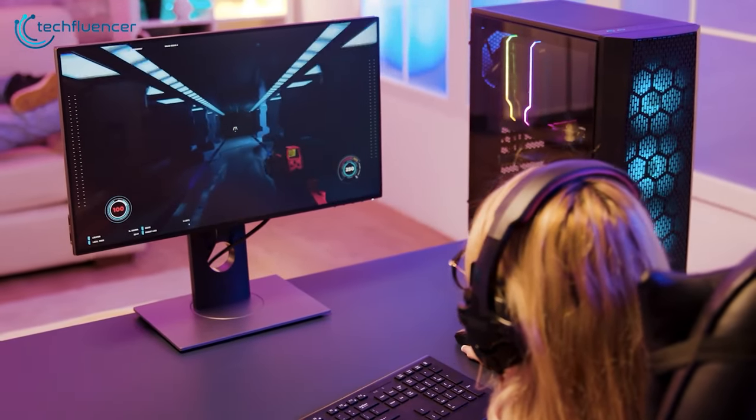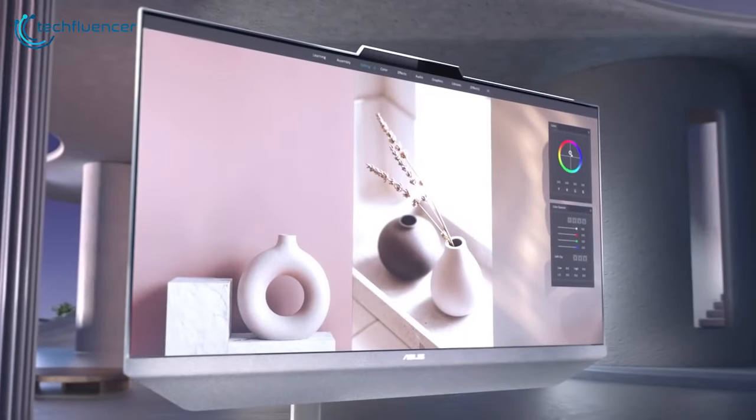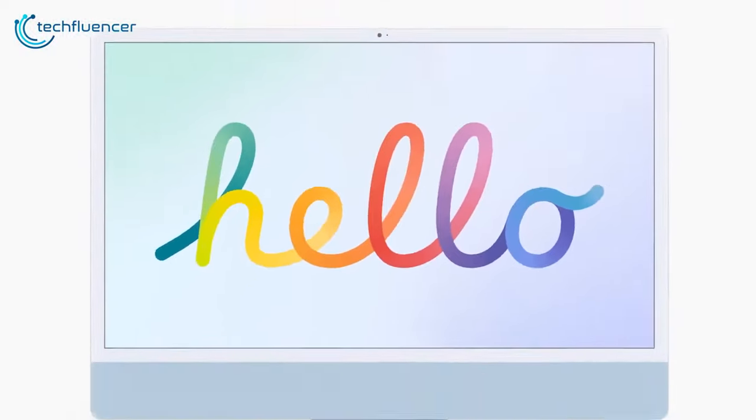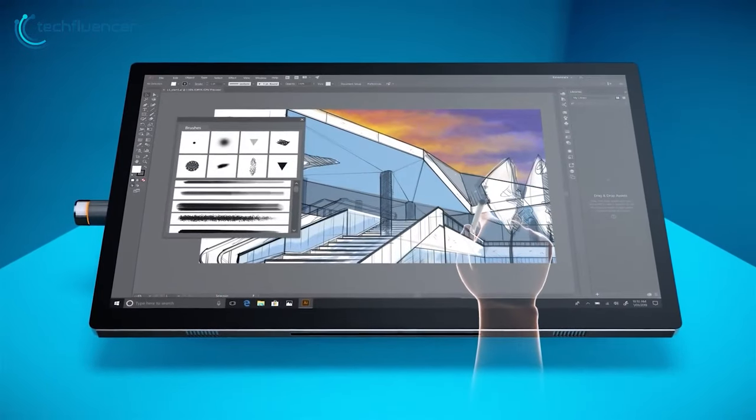Instead of buying a full desktop, getting an all-in-one PC can get all your work done and save some space at the same time. In today's video, we will be showing the 10 best all-in-one PCs based on the different purposes of use.